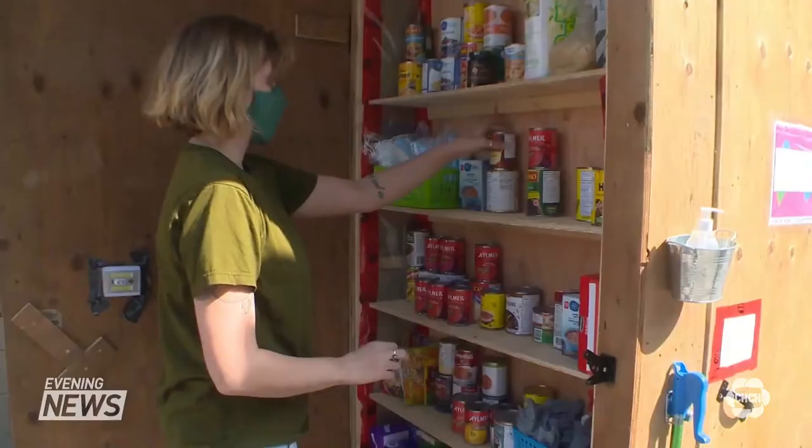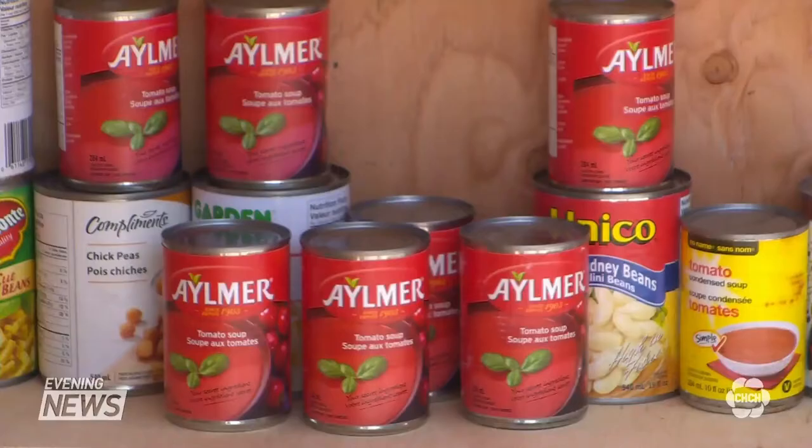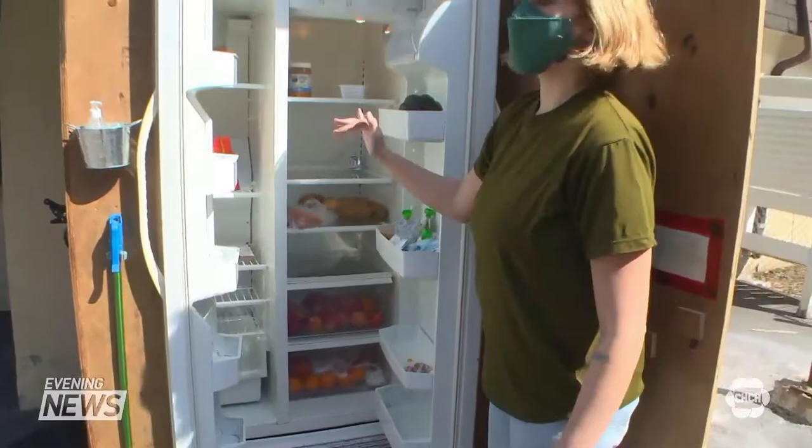Behind an unlocked door is a fridge and a pantry stocked with produce and non-perishable foods. This is different than a food bank in that it's open 24/7, and they also have a fridge and freezer to accommodate frozen and refrigerated foods.